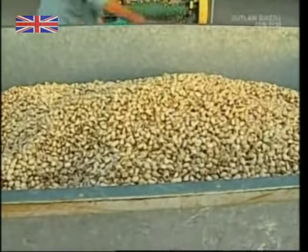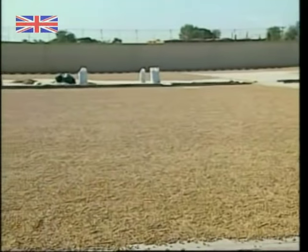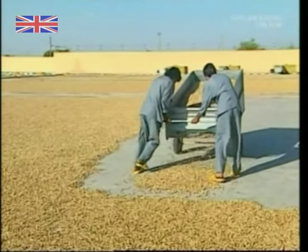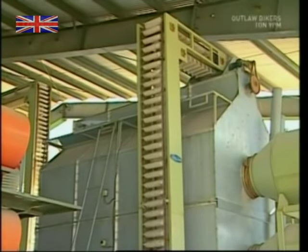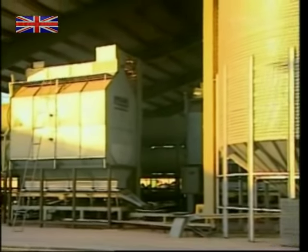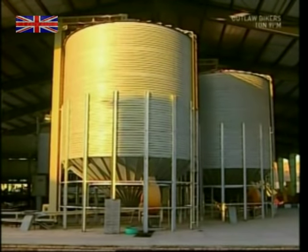What they're left with is enormous quantities of raw pistachios. For the domestic Iranian market, the nuts are spread out in the sun. Unlike the UK, sun is a resource Iran has plenty of. It takes about two days to dry them out. However, global demand means some producers use these enormous drying tanks, which speeds up the process to just 20 minutes.